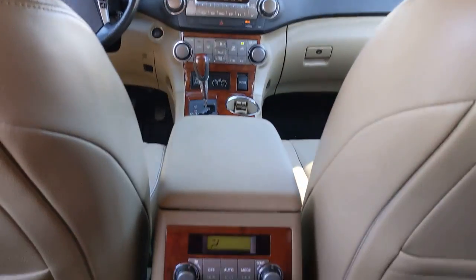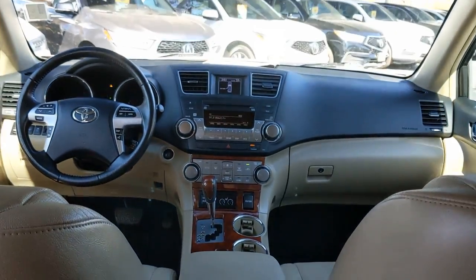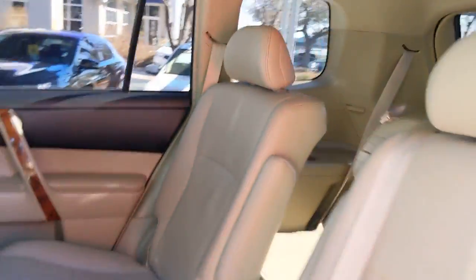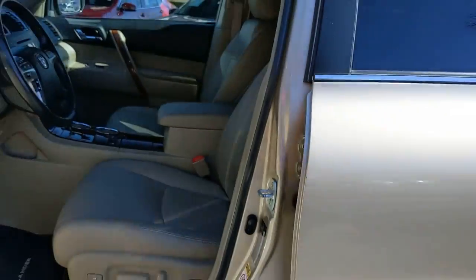Sun moonroof, keyless entry, heated mirrors, power liftgate, power passenger seat, four-wheel drive, fog lamps, satellite radio, backup camera, keyless start.